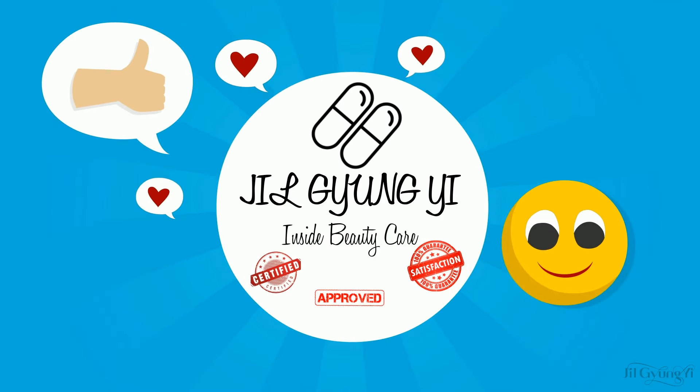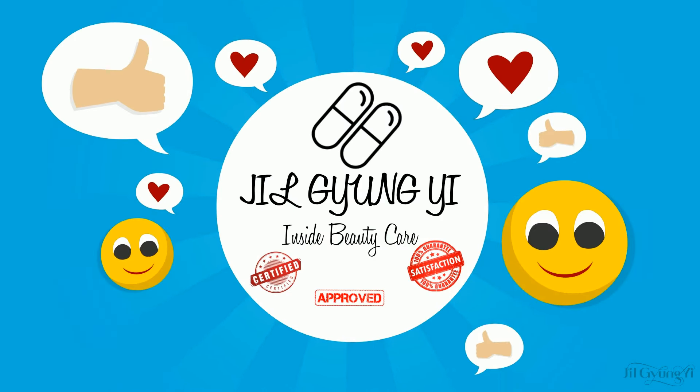Go online to jgyglobal.com, search YouTube for how to use Jill Giang-Yi and learn more about Jill Giang-Yi today. A healthier and more beautiful clean feeling awaits.